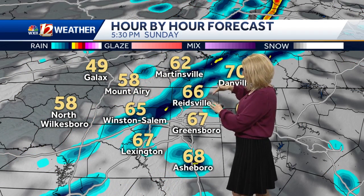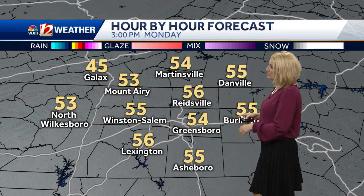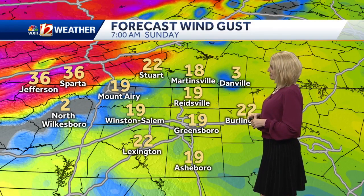We're looking at those scattered showers rolling in within an hour's time, or maybe lasting for only 20 minutes as it rolls through. We're expecting a big cool-down on the back edge of this, and then we dry out and clear out for your Monday.